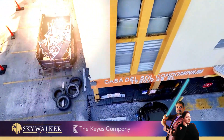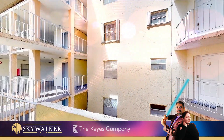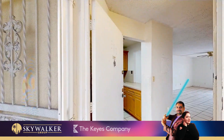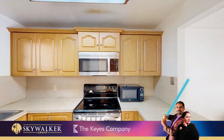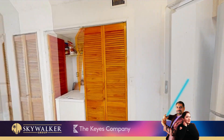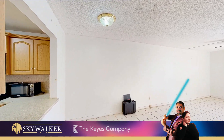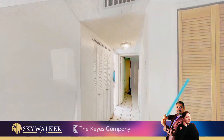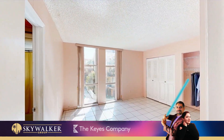This stunning property offers 1,096 square feet of living space with two large bedrooms, both with their own full bathrooms and closets. Kitchen with counter and open dining and living room area. Tiled floor throughout. Accordion shutters for storm protection.